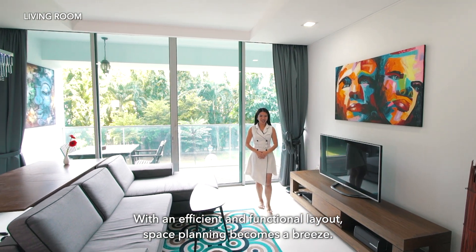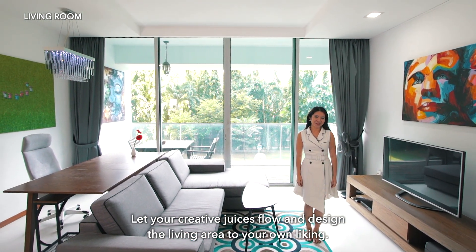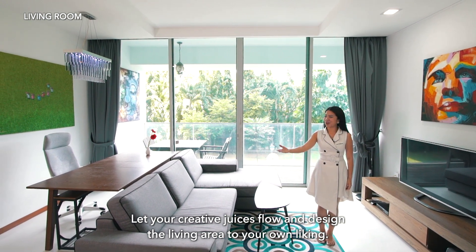With an efficient and functional layout, space planning becomes a breeze. Let your creative juices flow and design the living area to your own liking.